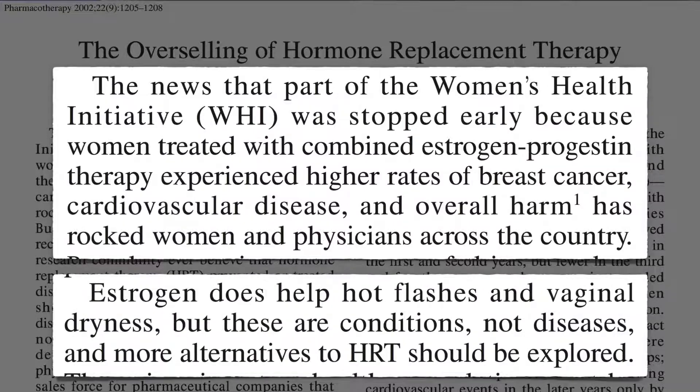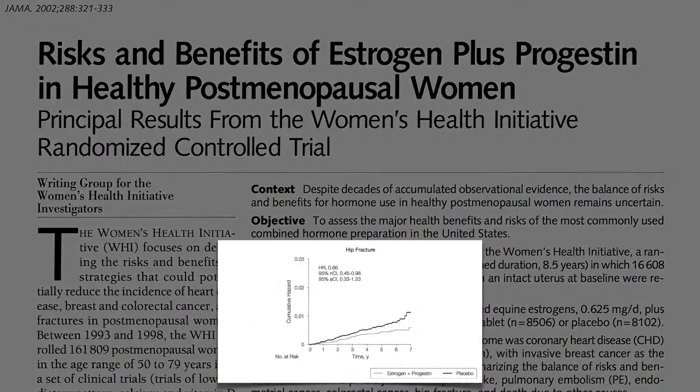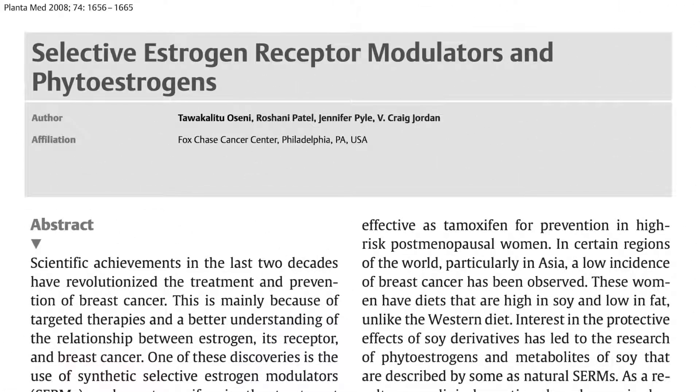Estrogen has positive effects, the Women's Health Initiative found, such as reducing menopausal symptoms and improving bone health and reducing hip fracture risk, but also negative effects — increasing the risk of blood clots in the heart, brain, and lungs, as well as breast cancer. So ideally, to get the best of both worlds, we'd need what's called a selective estrogen receptor modulator: something that has pro-estrogenic effects in some tissues, like bone, but anti-estrogenic effects in other tissues, like the breast.